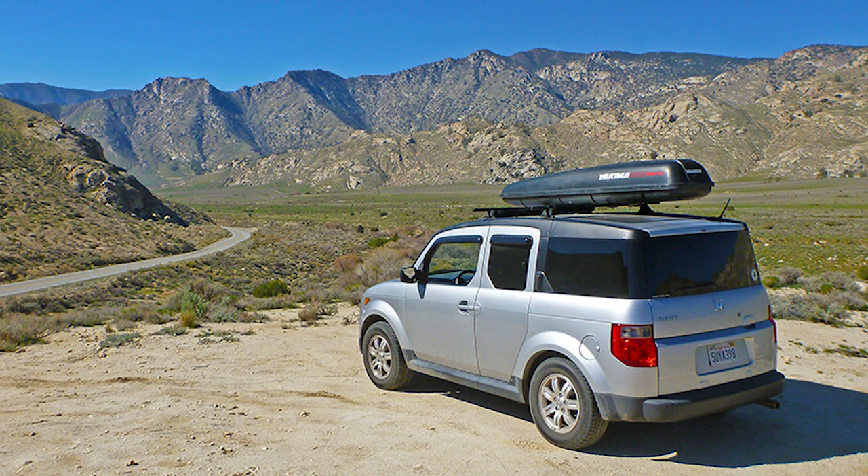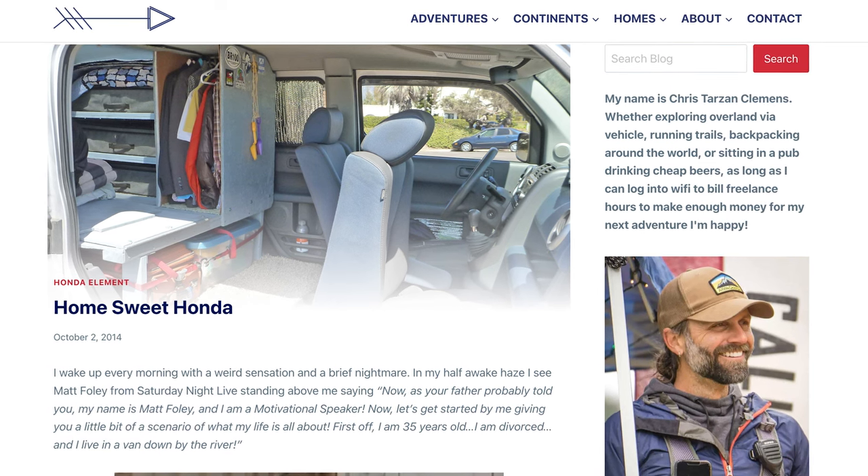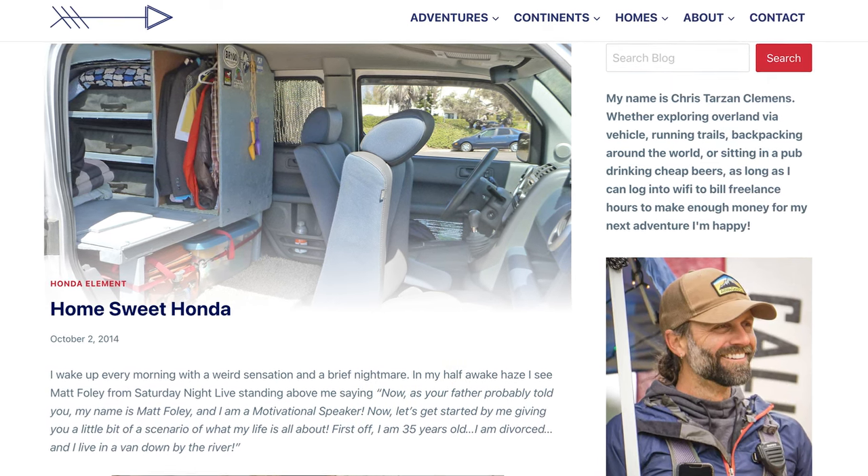It's been nearly 10 years since I started living in vehicles, and my first home on wheels was a 2006 Honda Element. I lived in it for a little bit less than a year, and when I sold it, I did not make a video about it. But the build and the post on my website is still one of the most visited and most commented posts, so I thought I'd quickly do a little rundown of the build that we did back in 2014.